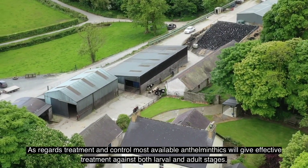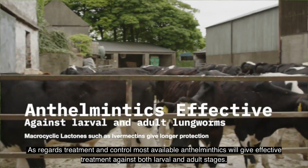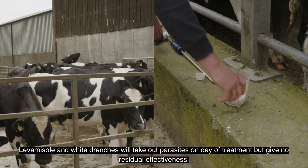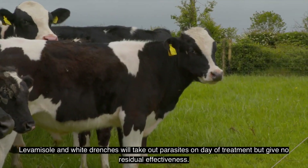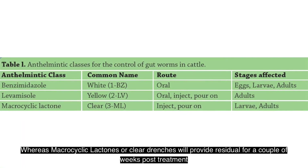As regards treatment and control, most available anthelmintics on the market will give effective treatment against both larvae and adult stages. Levamisole and white drenches will take out the parasite on the day of treatment but give no residual effectiveness, whereas macrocyclic lactones or clear drenches will provide a residual for a couple of weeks post treatment.